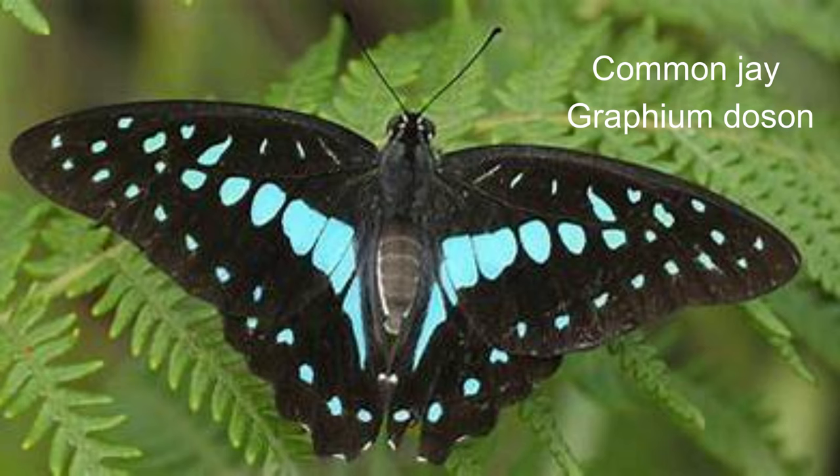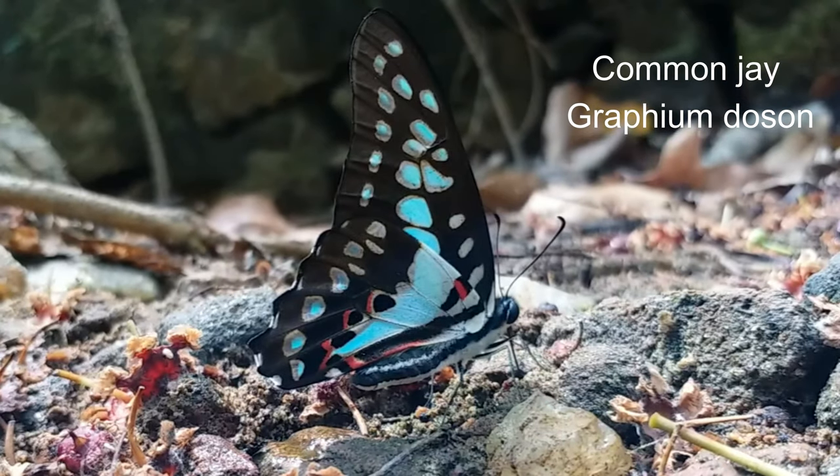12. Common jay or Graphium doson, also Graphium agamemnon. Wingspan from 50 to 65 millimetres. The tailed jay is a predominantly green and black tropical butterfly that belongs to the swallowtail family. It is also called the green-spotted triangle, tailed green jay or green triangle. Graphium is a genus of mostly tropical swallowtail butterflies, commonly known as swordtails, kite swallowtails or ladies.